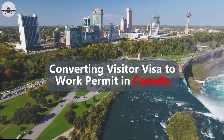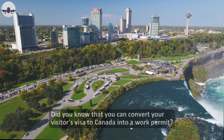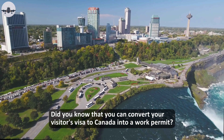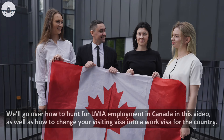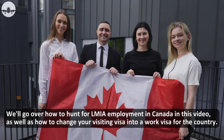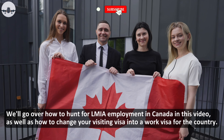Hi guys, welcome back to Next Step Immigration. Did you know that you can convert your visitor's visa to Canada into a work permit? We'll go over how to hunt for LMIA employment in Canada in this video, as well as how to change your visiting visa into a work visa for the country.